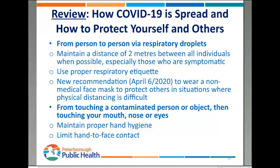To review the basics: COVID-19 spreads from person to person via respiratory droplets. The best thing you can do is maintain two meters distance between everybody at all times, especially those who are symptomatic. Use proper respiratory etiquette. If you're going to be in a situation where physical distancing is difficult, you could wear a non-medical face mask like a cloth mask to prevent droplets from leaving your mouth and nose. The other way is from touching a contaminated object and introducing the virus into your body, so maintaining proper hand hygiene is essential, and limit hand-to-face contact.